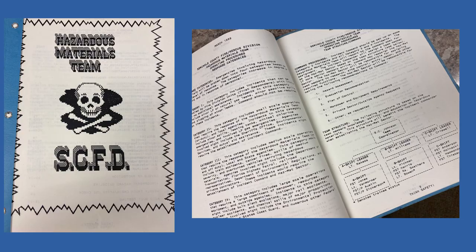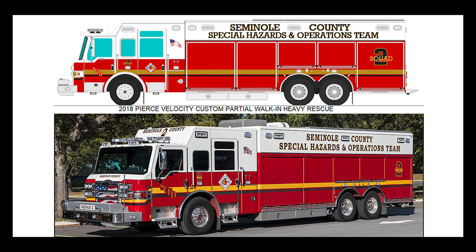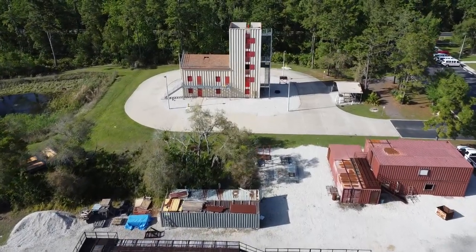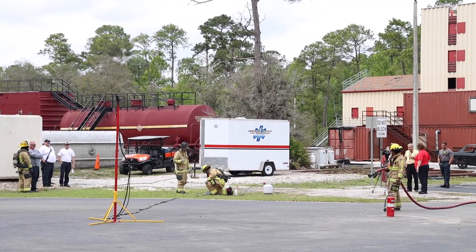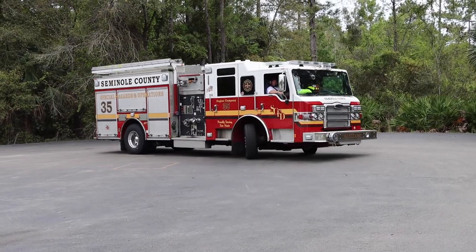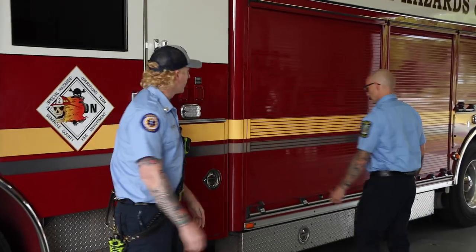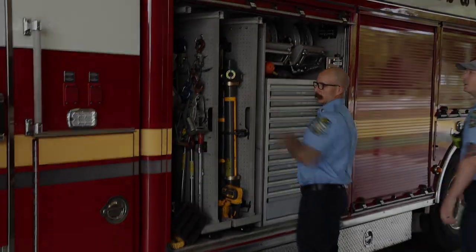In the 30 years of developing their Special Operations Program, there's been continual fire truck apparatus improvements and ongoing high-level training at their world-class facilities. With their ISO Class 1 rating, Seminole County Fire Department has a program other departments can learn from. Let's join Lieutenant Ben Fulton and the crew at Seminole County Fire Station 35 — they can tell us all about this great truck.